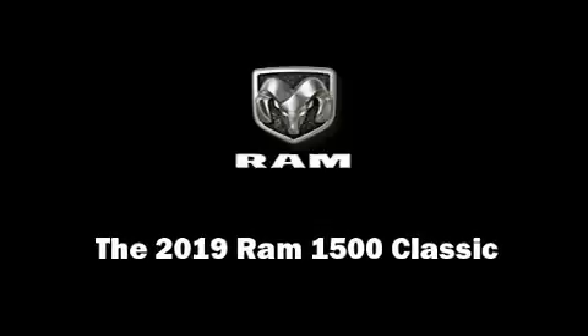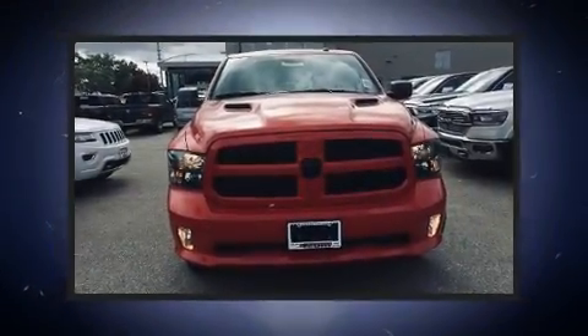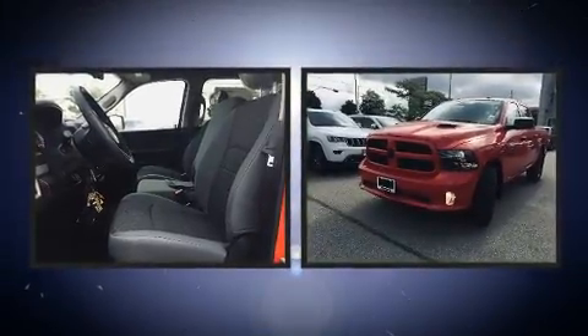Introducing the 2019 Ram 1500 Classic. This four-door, six-passenger truck offers the latest in technological innovation and style.